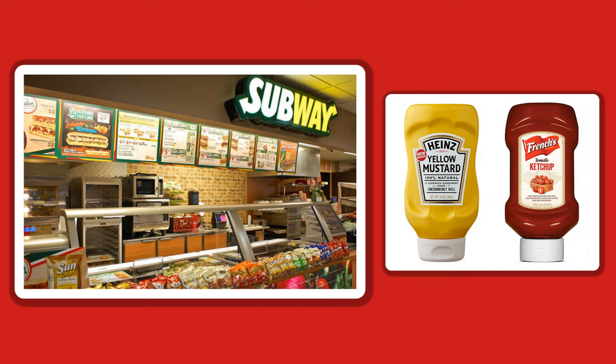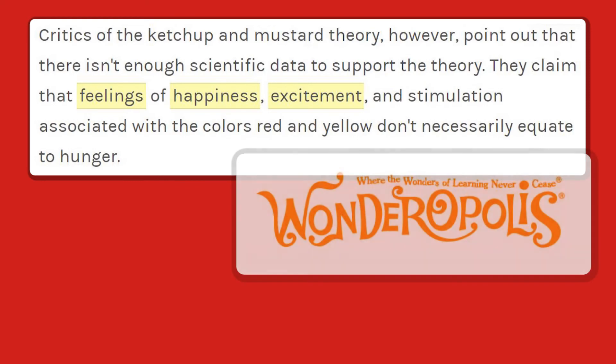However, going back to the ketchup and mustard theory, it may be just speculation, according to wonderopolis.org. Critics of the ketchup and mustard theory point out that there isn't enough scientific data to support the theory. They claim that feelings of happiness, excitement, and stimulation associated with the colors red and yellow don't necessarily equate to hunger.